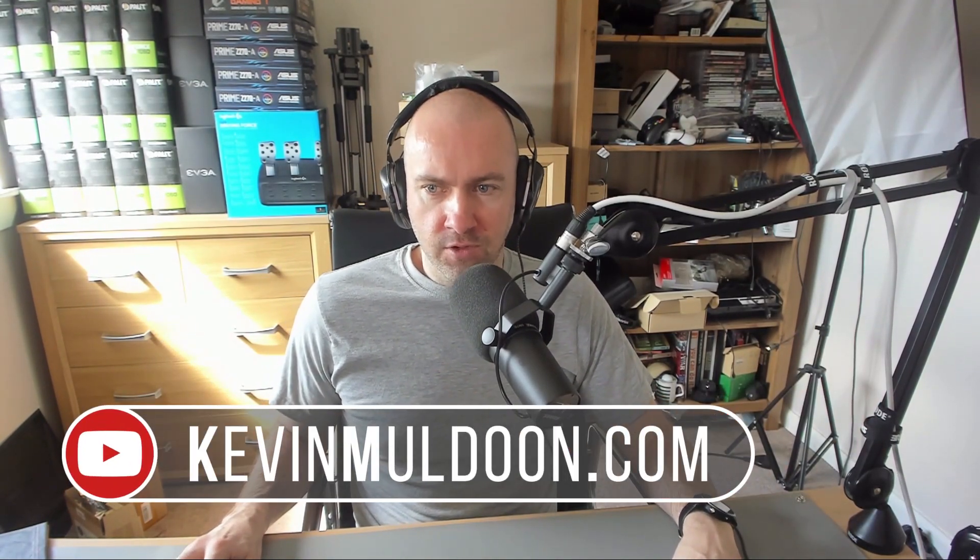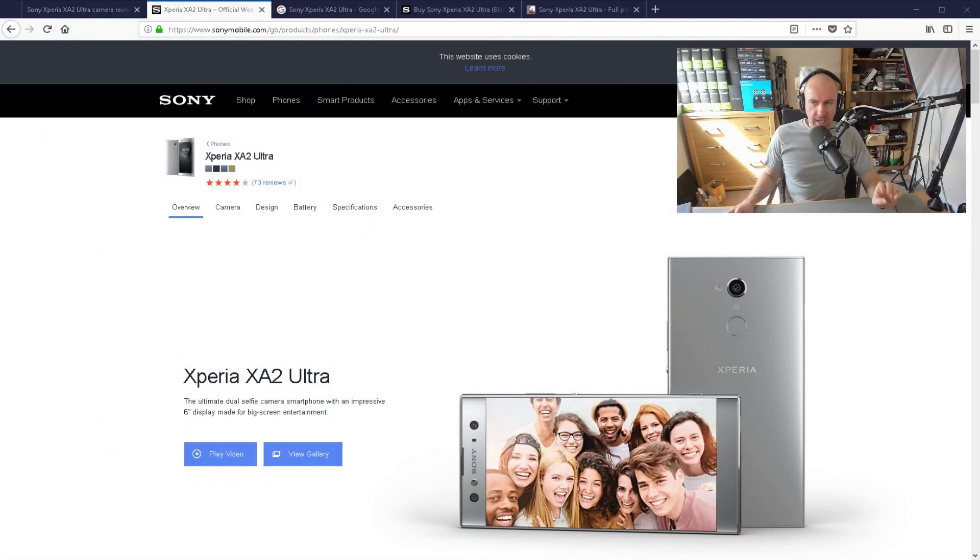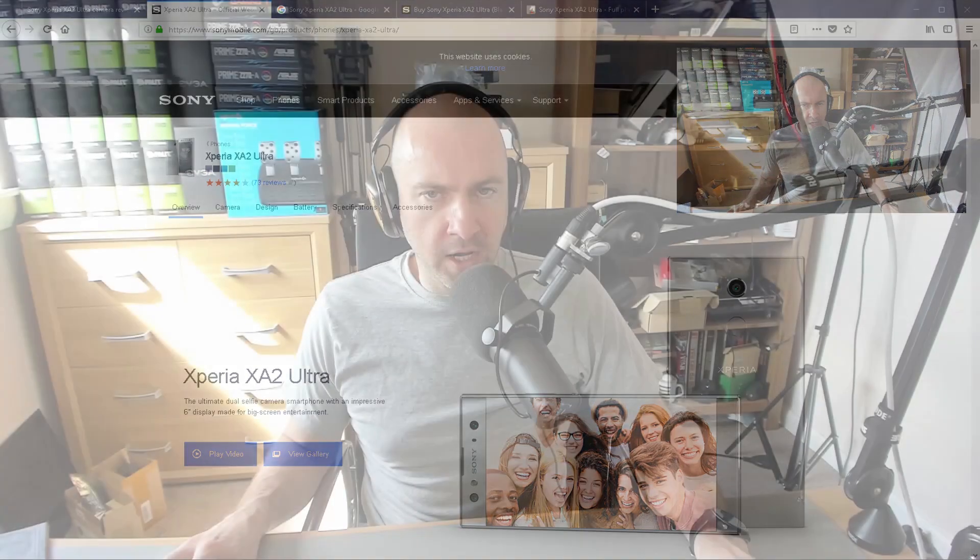Hey guys, I'd like to share with you a Sony phone that came on my radar recently. It is the Sony Xperia XA2 Ultra. It's got 23 megapixels in the back and a 16 megapixel and 8 megapixel camera at the front.